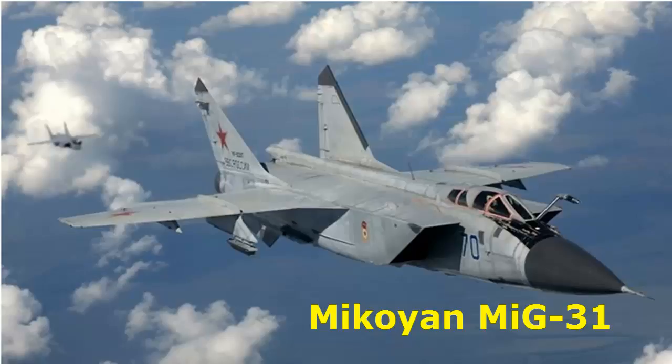The total number of units made is estimated at more than 500. At high altitude, its speed is up to 2.83 Mach. When flying at low altitude, it can reach up to 1.23 Mach.